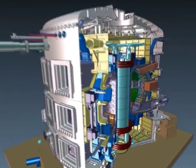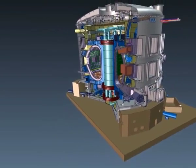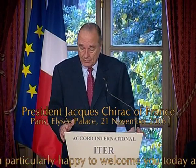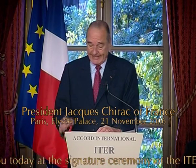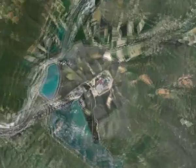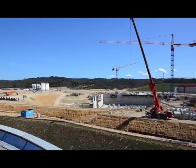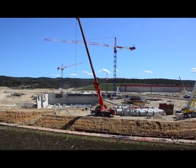The ITER tokamak is the culmination of decades of fusion research. For the first time in history, the world's largest nations — China, Europe, India, Japan, South Korea, Russia and the United States — have joined together to build a machine that will prove that fusion energy is feasible. In 2005, the ITER members unanimously decided to build their project in southern France, near Aix-en-Provence. The dream of three generations of international fusion scientists is about to become a reality — a small sun will be created in Provence that may well write a new chapter in history.